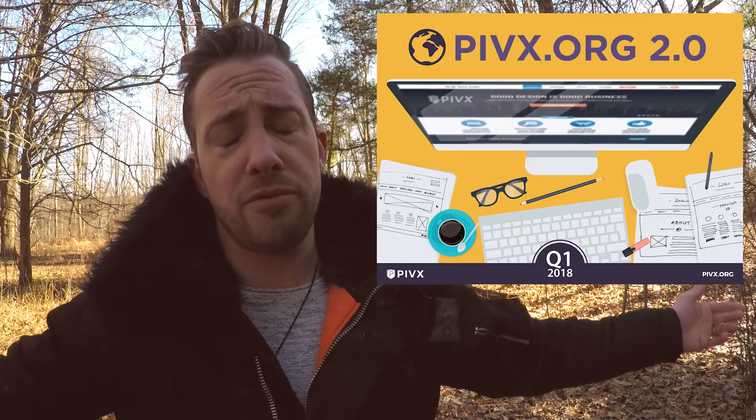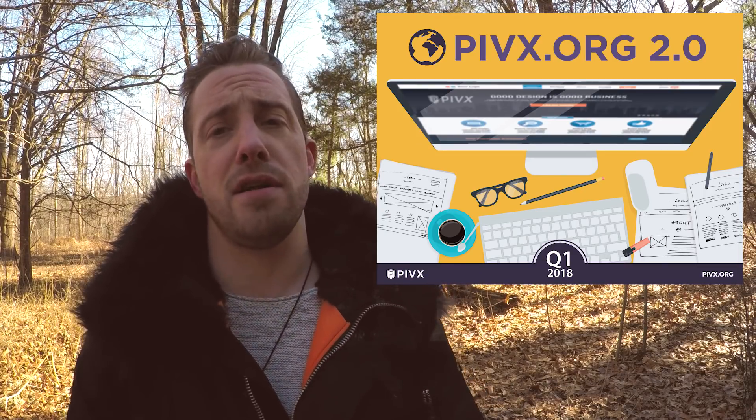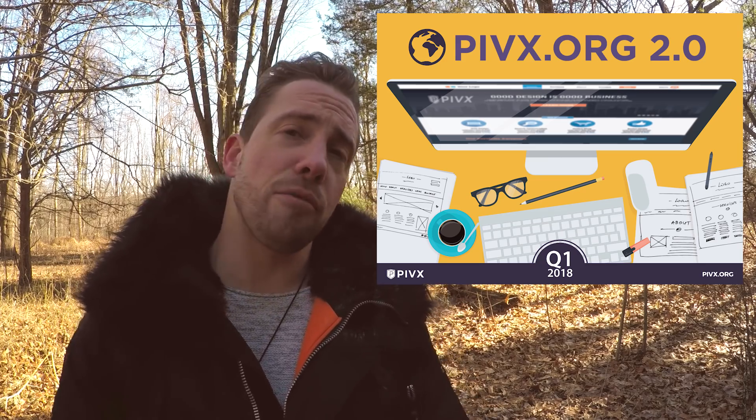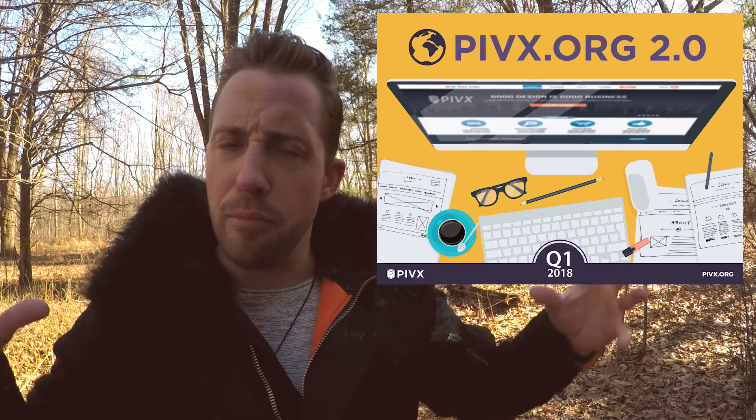A new PIVX.org website. The PIVX website is going to undergo a complete redesign with a clean modern interface update. There'll be a major brand update as well on the wallet and website to synergize and bring everything together — moving things forward.